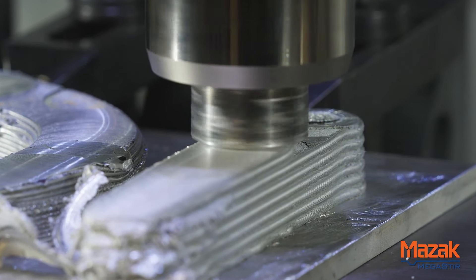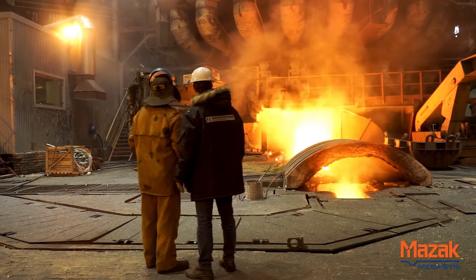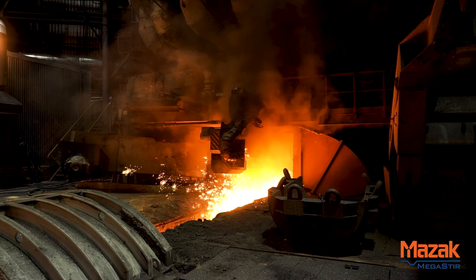Right now, forgings that were taking 36 weeks are now taking as long as 36 months. We're looking at a system that is breaking down because the number of forging houses have been diminishing worldwide.